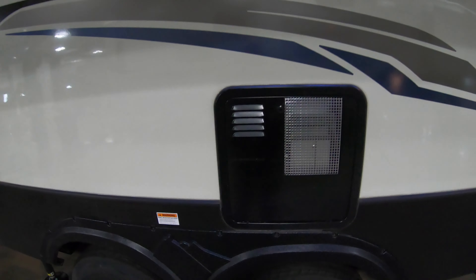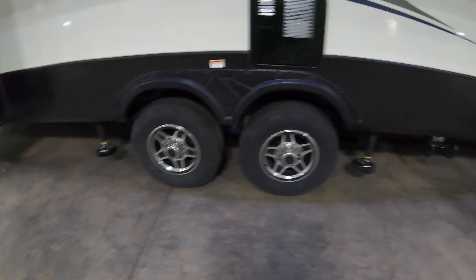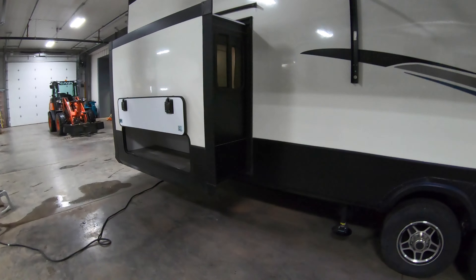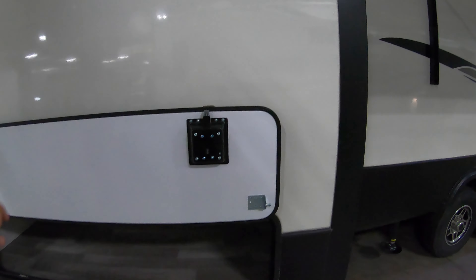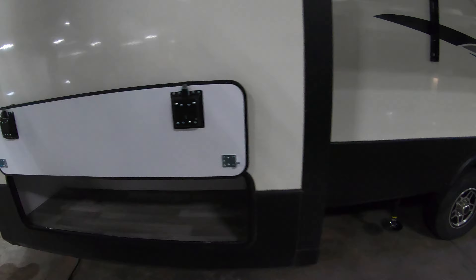You've got a 12-gallon water heater on the dual axle with a six-point auto-leveling jack system. Let me show you the storage under the back here — slam-close baggage doors with magnetic holds so you're not breaking any latches.